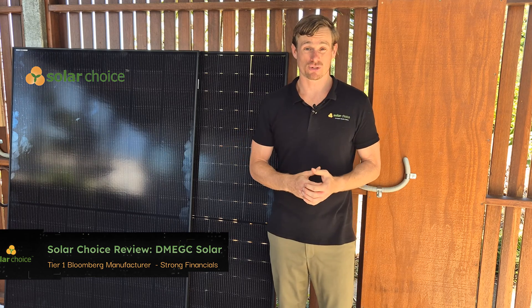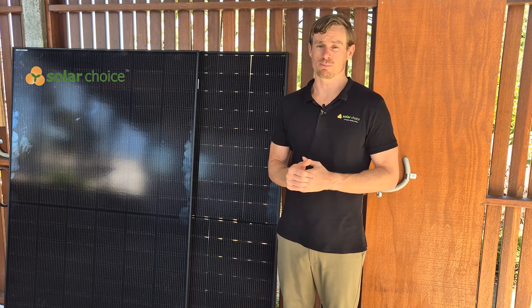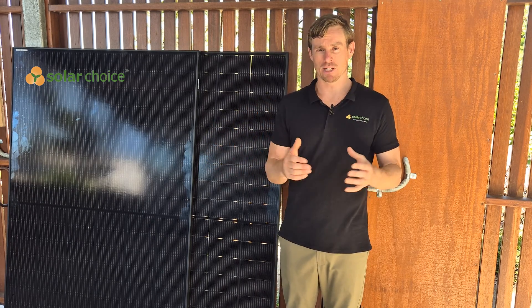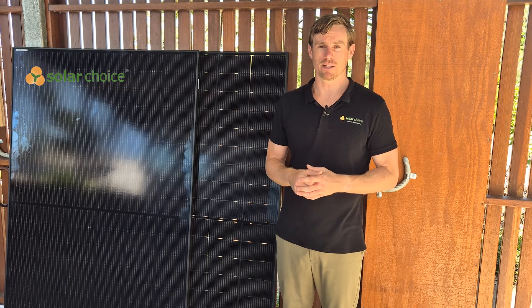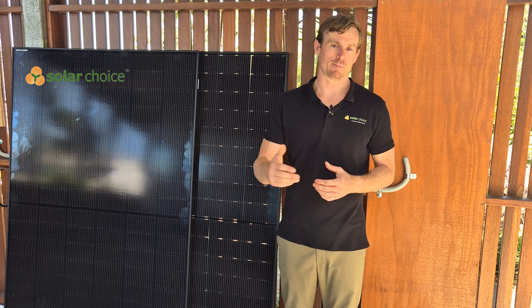In terms of their presence in Australia, they're really just getting started. Last year they had 28 solar panels approved by the Clean Energy Council under the main rebate in Australia — the STC rebate — and they're slowly trying to win market share in our market.